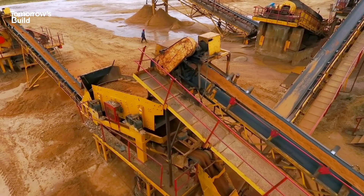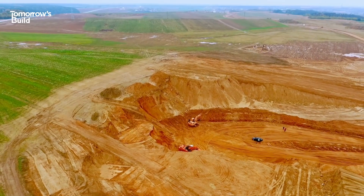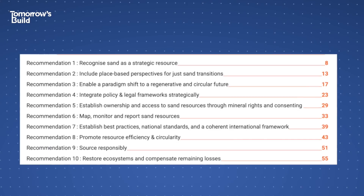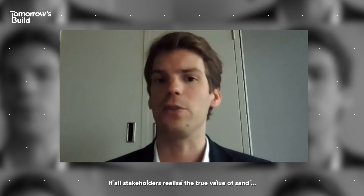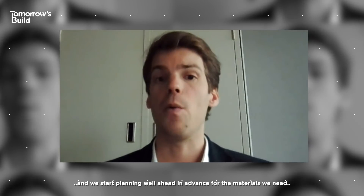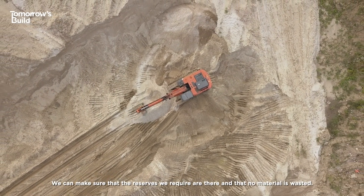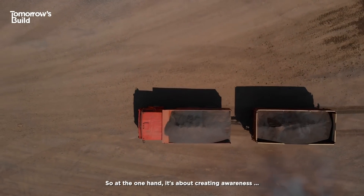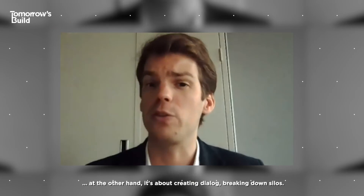The lack of regulation and localised approach to sand extraction may be producing devastating consequences, but it also offers a solution. In April this year, the UN Sand Observatory produced a strategy to deal with the impending crisis, and international cooperation was high on the agenda. If all stakeholders realise the true value of sand and we start planning well in advance for materials needs, we can make sure that the reserves we require are there and that no material is wasted. It's about creating awareness and creating dialogue, breaking down silos.